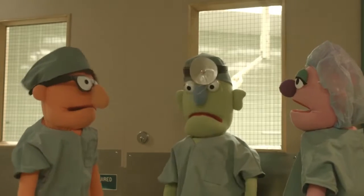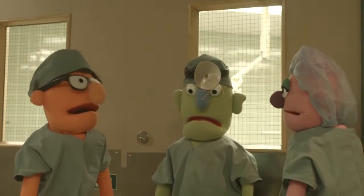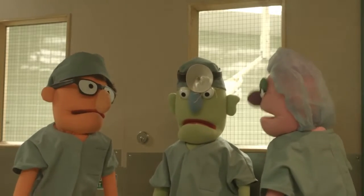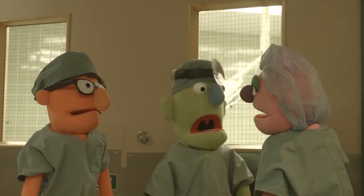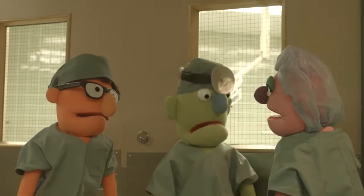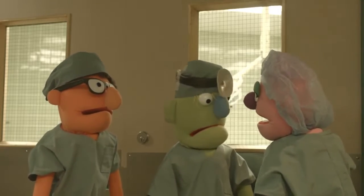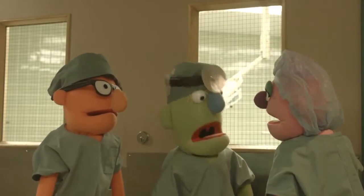Hey there, Alex. Welcome back. This is your second day in the OR, right? I'm hoping it's way better than the first day. Of course. Let's get started. I want to introduce you to the rest of the team in the OR, so you know who everyone is.